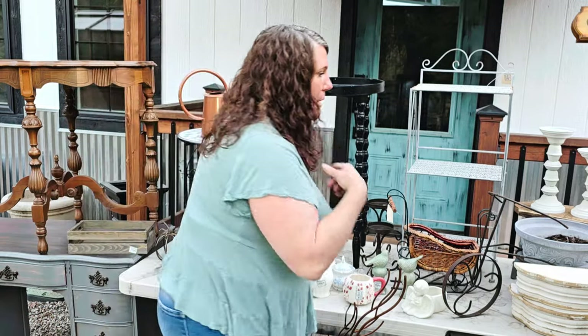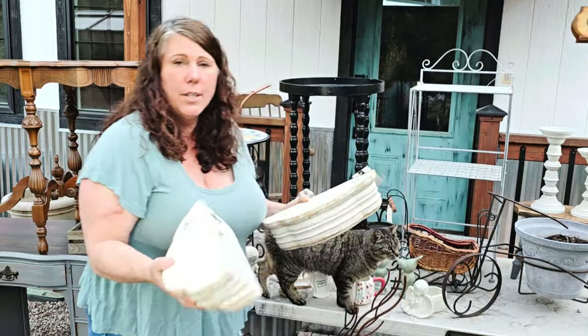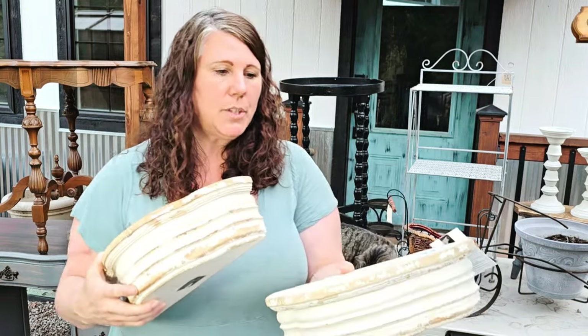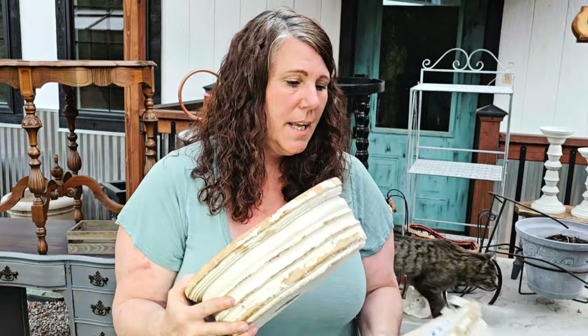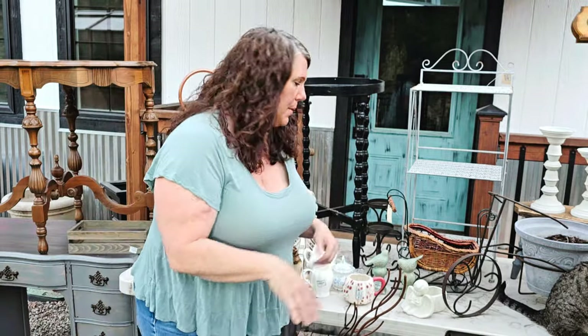I went to two yard sales on my way to work on Saturday. At one of them I picked up these little shelves — I thought they were really cute. They were five dollars a piece. The gal looked like she had some sort of business she was shutting down with a bunch of neat stuff, though some prices were a little high for me. So I grabbed both of those.